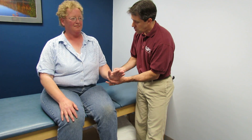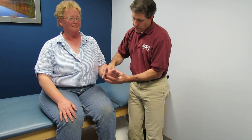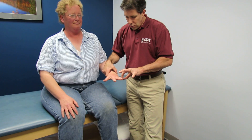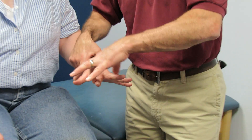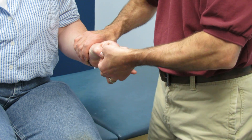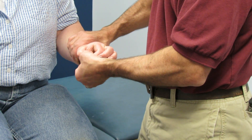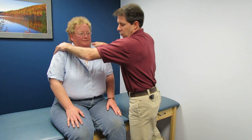Good, that's excellent. Don't let me bend your elbow — C7 — excellent. Spread your fingers, don't let me squeeze them together — T1 — she has nice resistance there. And can you do the okay sign like this and don't let me open it up? C8 — that looks good. Can you shrug your shoulders? C3, C4 — hold it there. No problem.